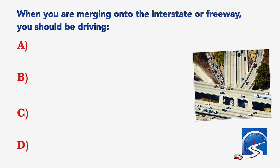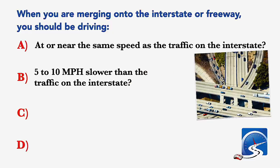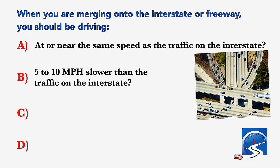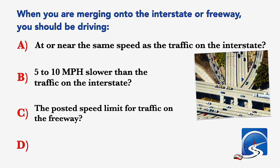When you are merging onto the interstate or freeway, you should be driving: at or near the same speed as the traffic on the interstate; at the posted speed limit; or as fast as your car can go. Correct answer A: at or near the same speed as the traffic on the interstate.